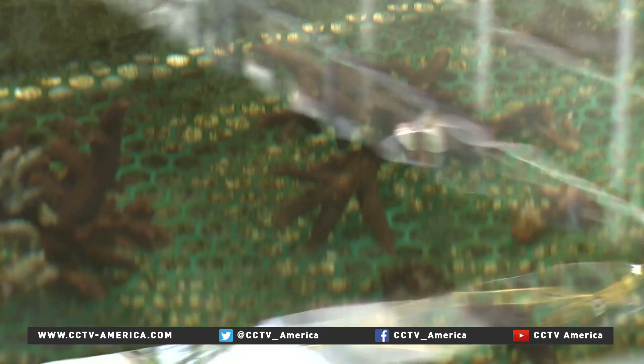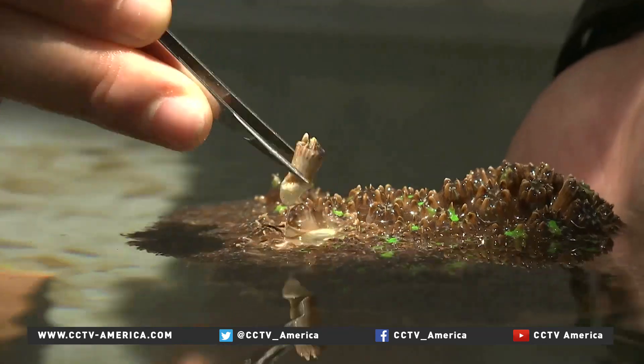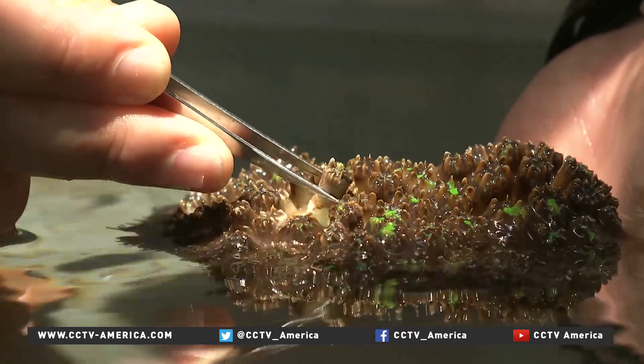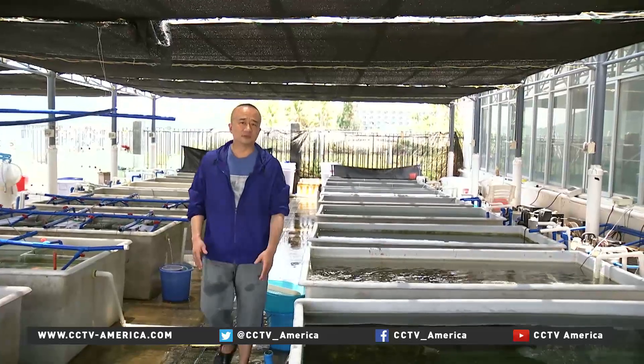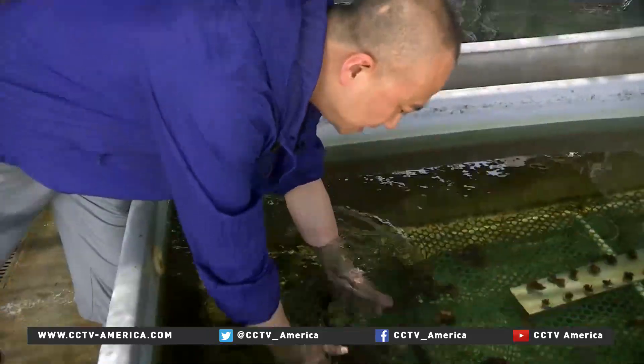Rehabilitation is the only method for restoration, one that takes time and money. The biggest challenge is to understand the whole ecosystem. From what we have learned, there's been a rapid loss of the coral reef habitat in the South China Sea.